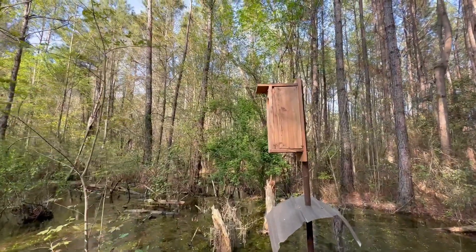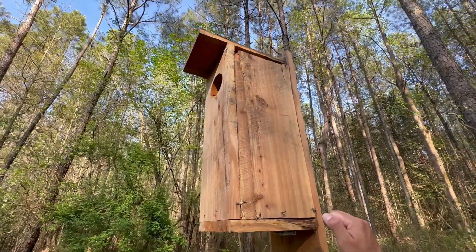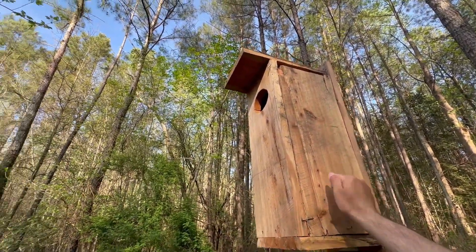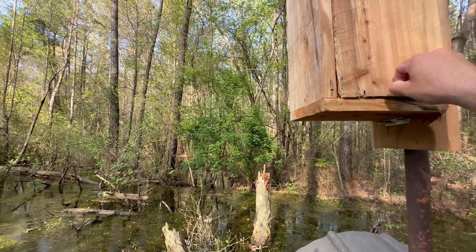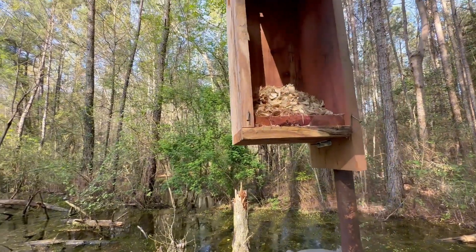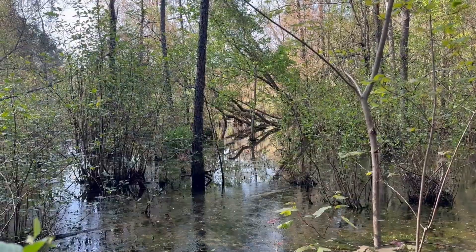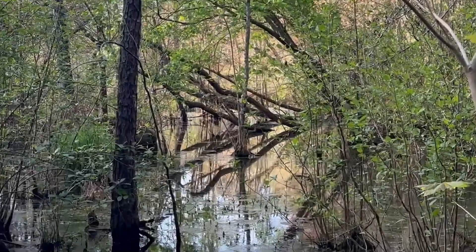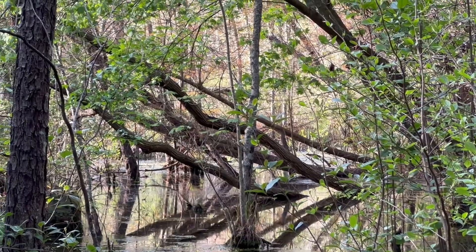Box number two — this is the last one we put up. Let's see if anybody's home. No nesting activity in this one. No wood ducks in the second box, but there's a drake swimming around in here. That's encouraging. Two boxes down, let's check this third one.